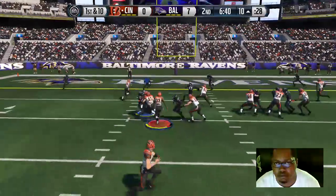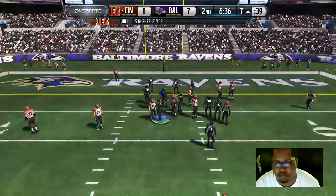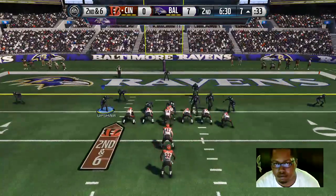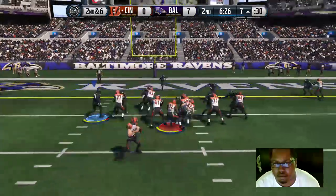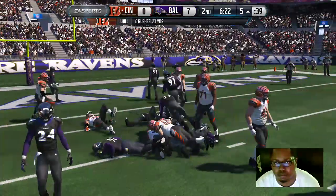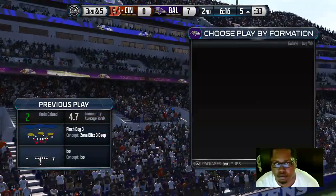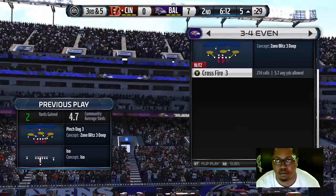First and goal. Dalton, handoff — Hill's met after a gain of three. Second down, this long drive continues. Play after play after play on this drive. Suggs is there that time for the tackle. This will be interesting to see how the defense plays this situation — they're up a touchdown. Will they be aggressive or play it safe? If they give up three points, they'll be very happy.